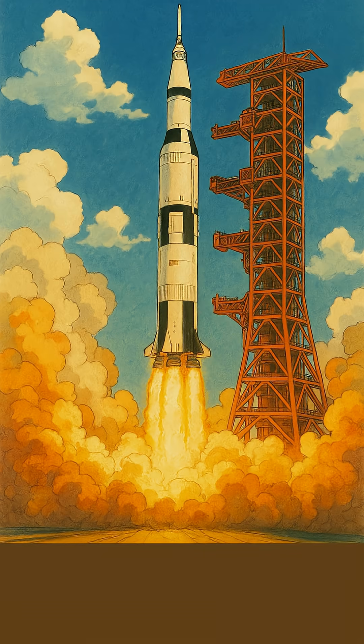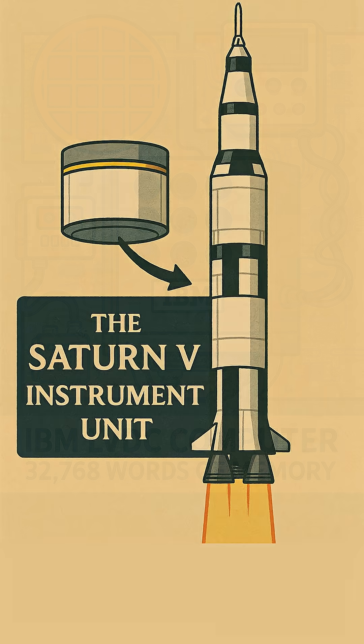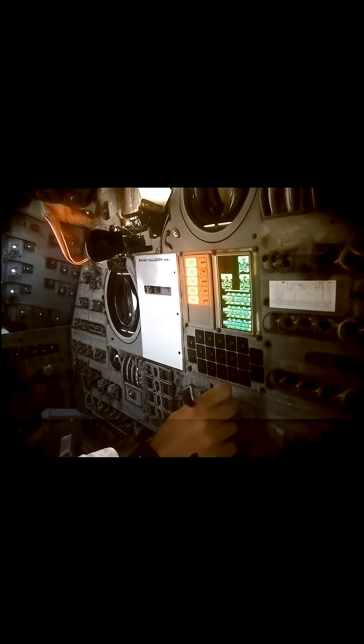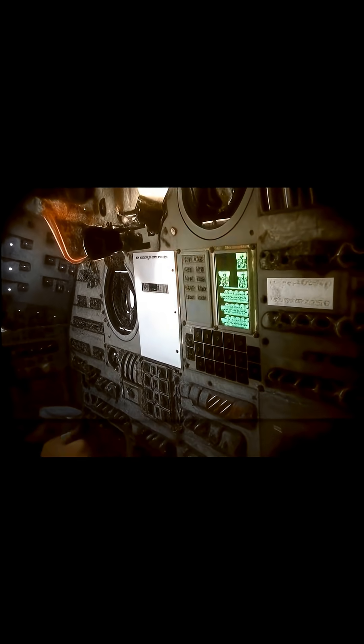All of this precise steering during the Saturn V's powerful launch was commanded by the Launch Vehicle Digital Computer, or LVDC, located in the rocket's instrument unit. Once the upper stages separated, the Apollo Guidance Computer, or AGC, then took over, becoming the brain navigating the command and lunar modules all the way to the moon.